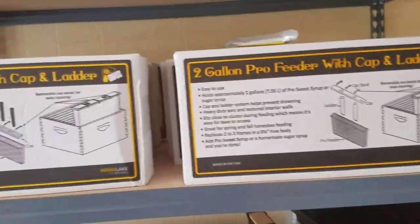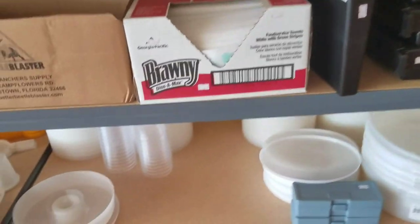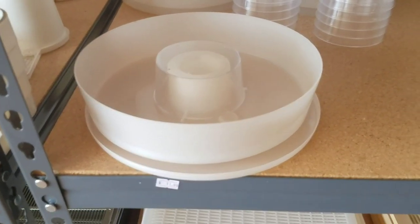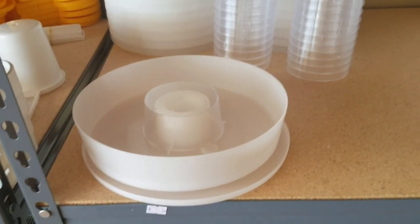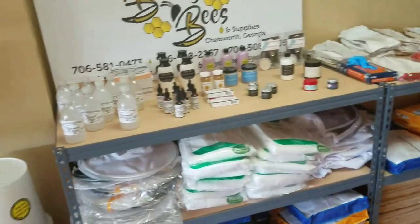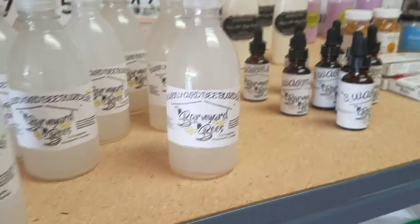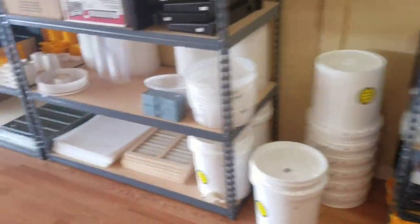Then we get into our feed section. We have inner feeders, and here is our favorite and our biggest seller: our famous Barnyard Bee hive top feeder. That has been very popular and we sell a lot of these. We also have five gallon buckets ready set up, ready to go — already drilled, you fill them up, turn them upside down, and they're ready to go. We sell our brand of brood builder and swarm lure. We make all this ourselves and it does excellent.